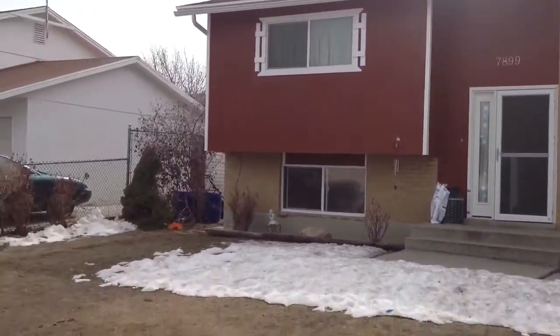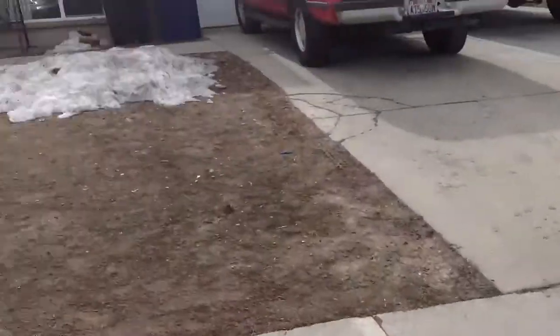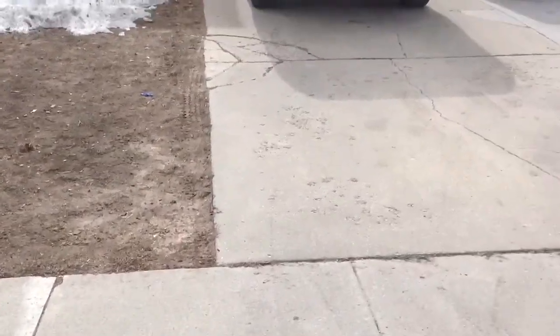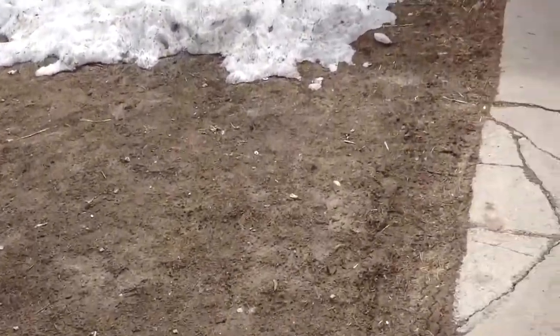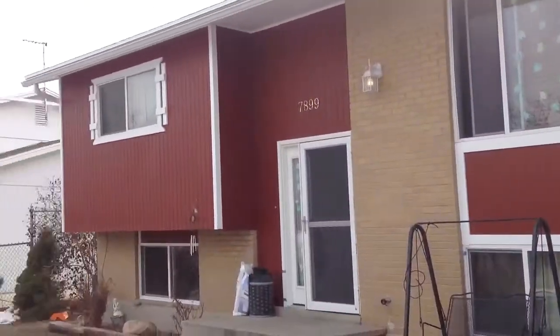This is an inspection at 7899 West. The yard in the front looks pretty muddy. They said they put down grass seeds before it snowed, so it will grow. The exterior of the house is in good shape.